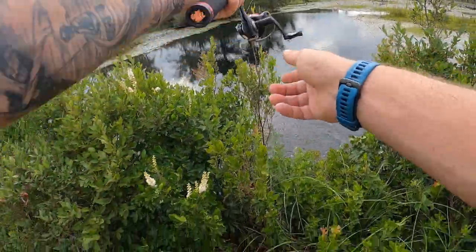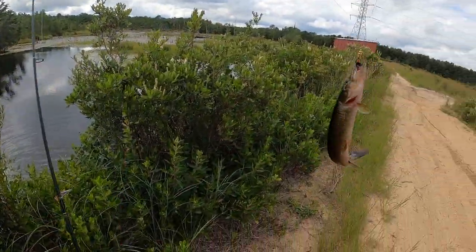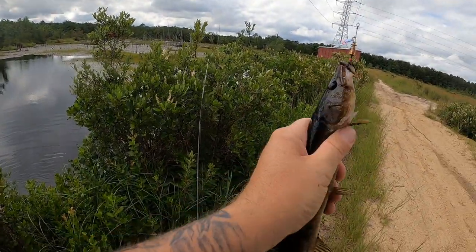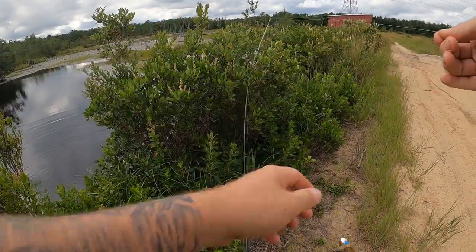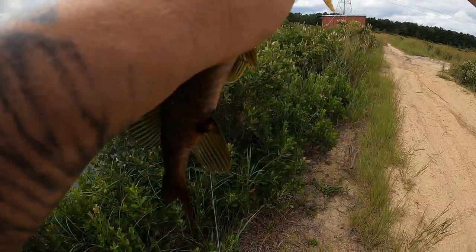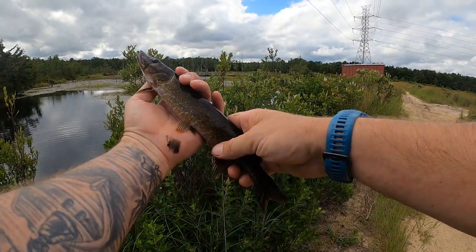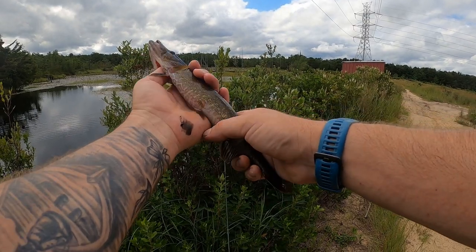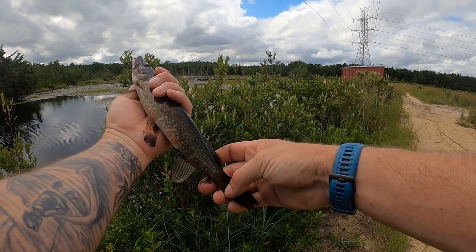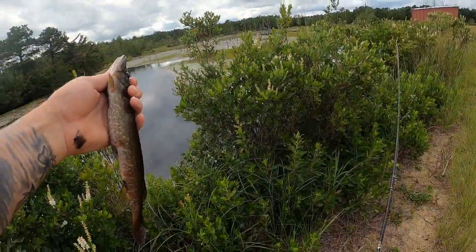Right at the edge — he came up right at the last second and grabbed it as I was taking it out of the water. We got one! Calm down buddy, I'll get the hook out of you. There he is — a little pickerel, doesn't even have his full pattern yet. Cool looking little guy. He pooped all over me, that's for sure. Back in you go.